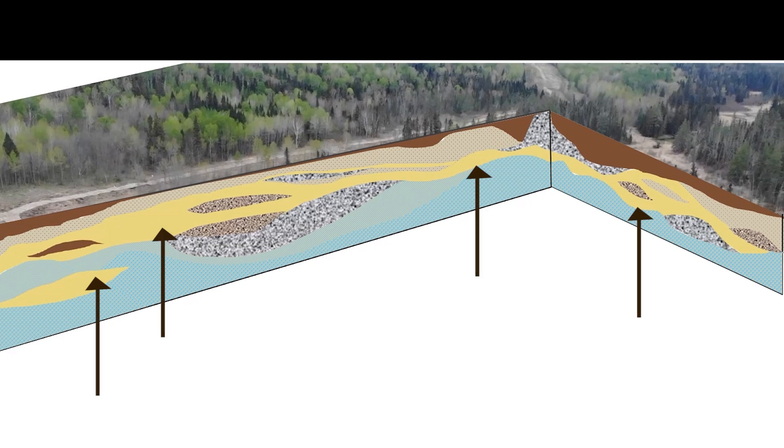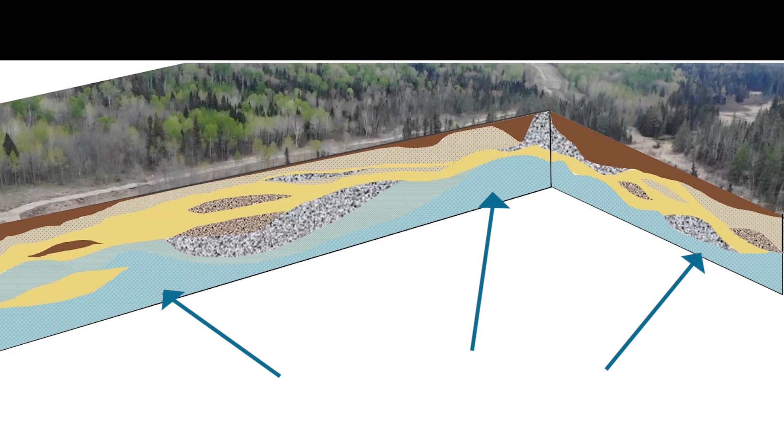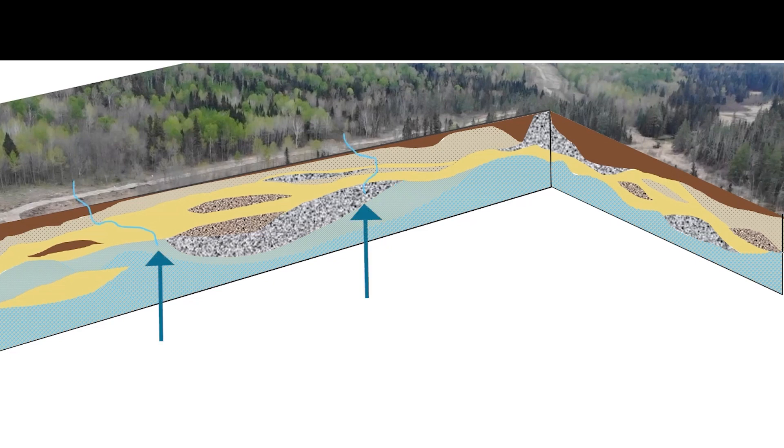That silt and clay layer caps what is called a confined aquifer of pressurized water deeper down, indicated here by blue. Some of that water naturally escapes up to the surface, creating small spring-fed ecosystems.